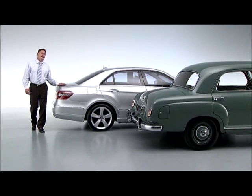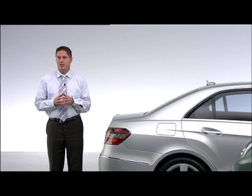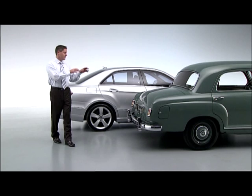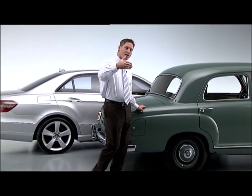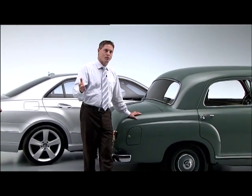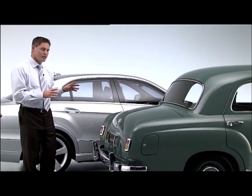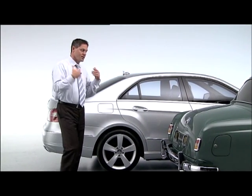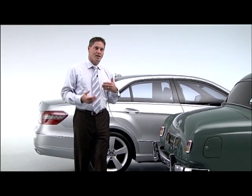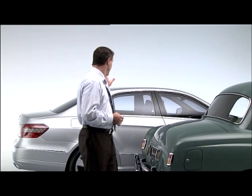Tradition for us as Mercedes-Benz is very important due to the fact we're the most traditional car maker in automotive history. We have here the 180 Ponton which is something like the father of the E-Class. Each and every Mercedes is always a certain evolution and a certain revolution, and you always see a certain family resemblance. It's very nice to see totally different cars that still both carry that Mercedes-Benz DNA, which continues the tradition from the past into the future.